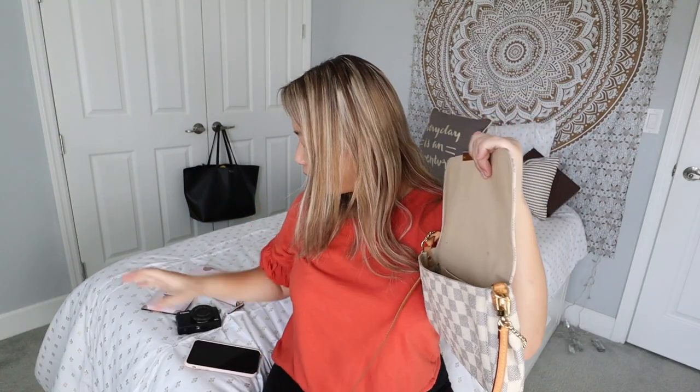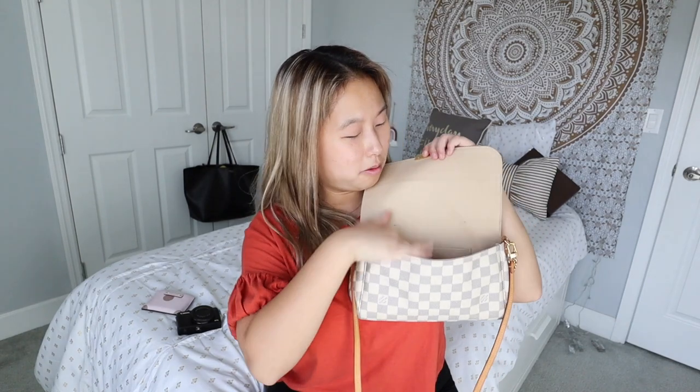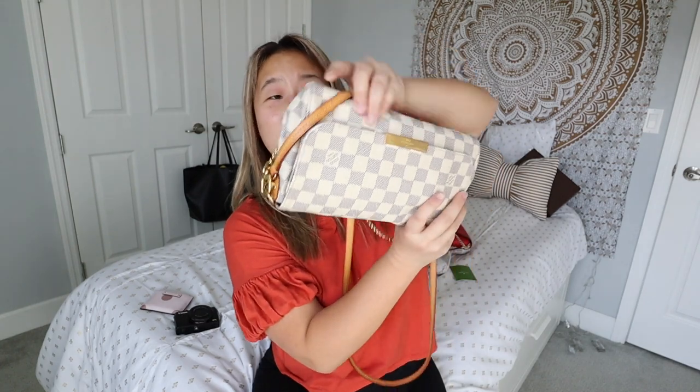Moving on to the Louis Vuitton — first putting in the full-size wallet, then the phone goes right in the front. I also have an eyeglasses case, and it can actually close — wow, I'm actually impressed. So a glasses case, a full-size wallet, and a phone can all fit in here. Let me try stuffing the camera in too — oh my gosh, it's really stuffed to the brim but it all fits! I'm amazed.